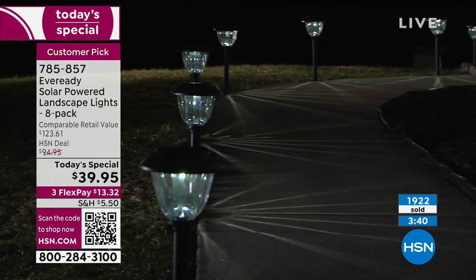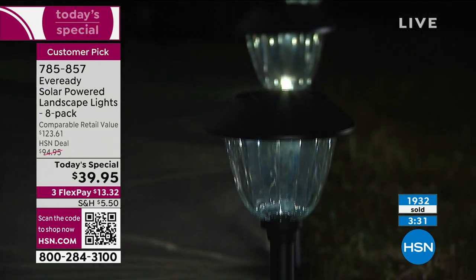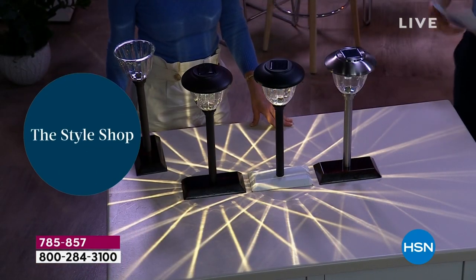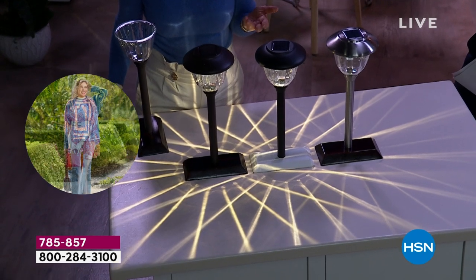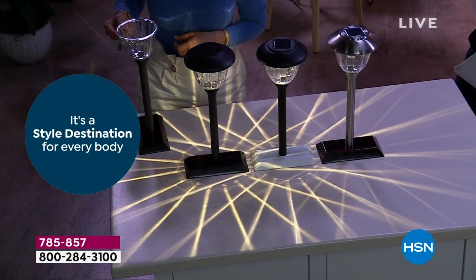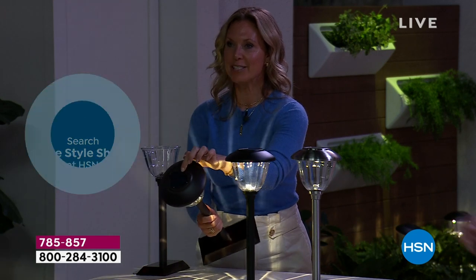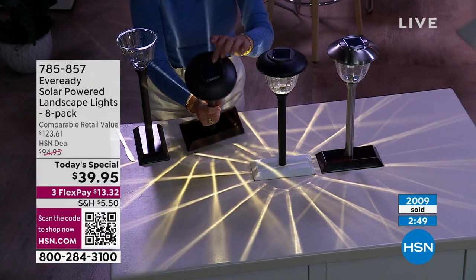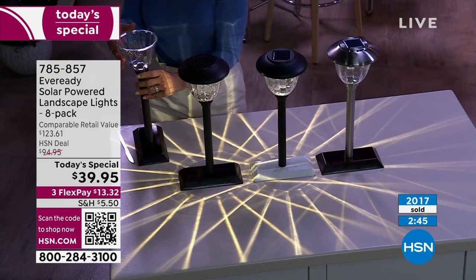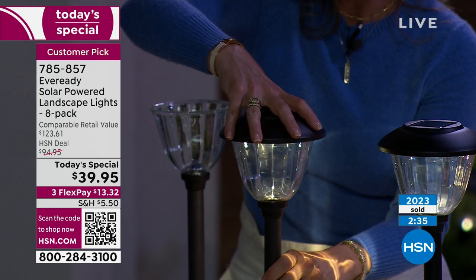We've heard from so many of you asking when we're bringing the EverReady solar lights back and when they'll be on a Today Special price. Well, today. By the looks of our phone lines and the number of people ordering, you've been waiting and you jumped on it. This took us about a year to get put together for you. When you break this down, it's $5 a light — incredible when it's all glass and metal construction. That large crystalline solar panel on the top is what's giving you that beautiful prism reflecting all of that light.